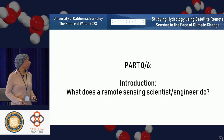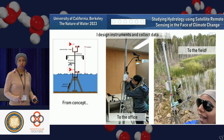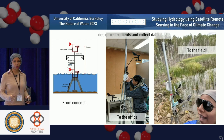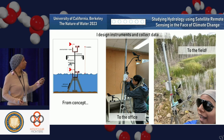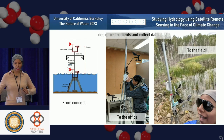So what does a remote sensing scientist or engineer do? Part of what I do is actually develop new systems. I do field work, probably between 10% to 20% of the time — and because of COVID, I just didn't do any field work at all for a while. So I design instruments and collect data. I build it in the office and then take it out into the field.